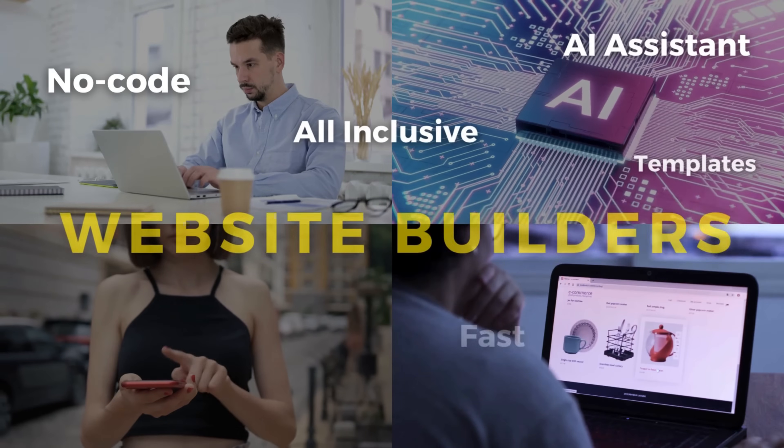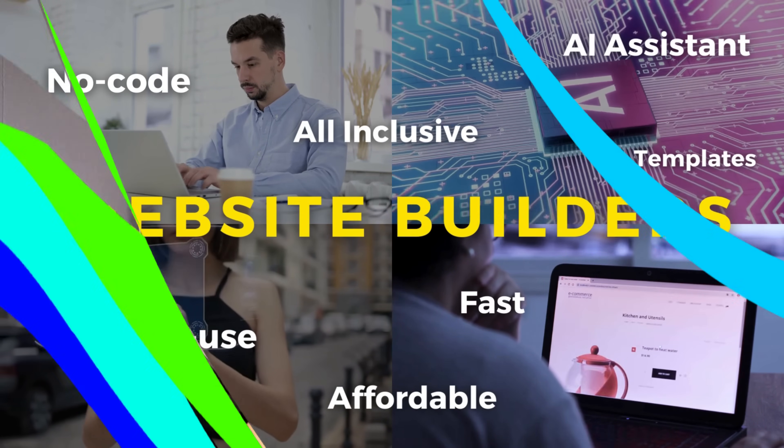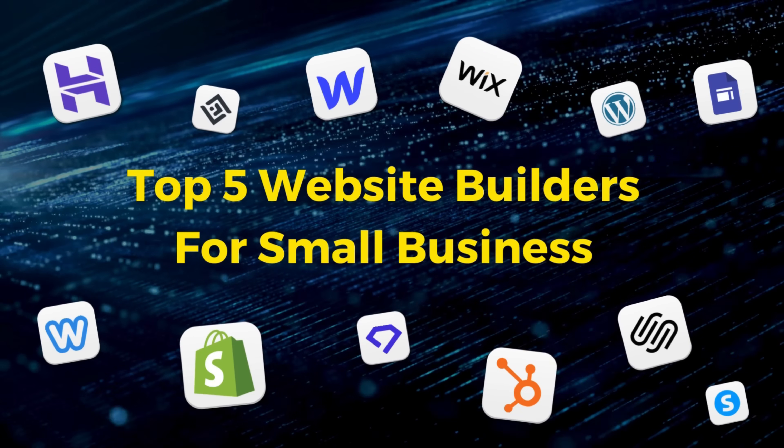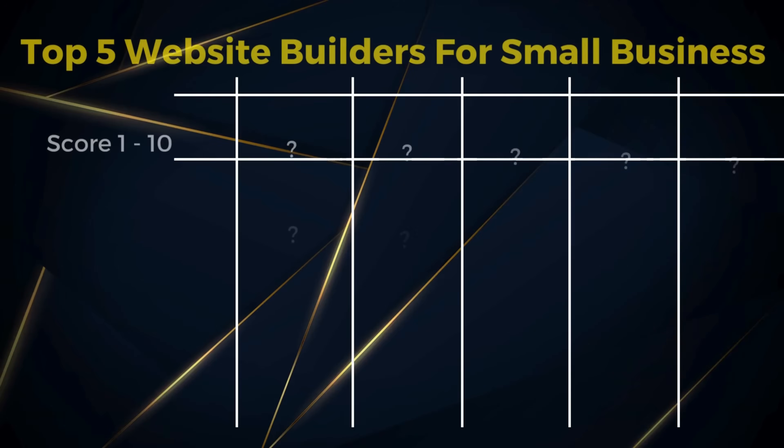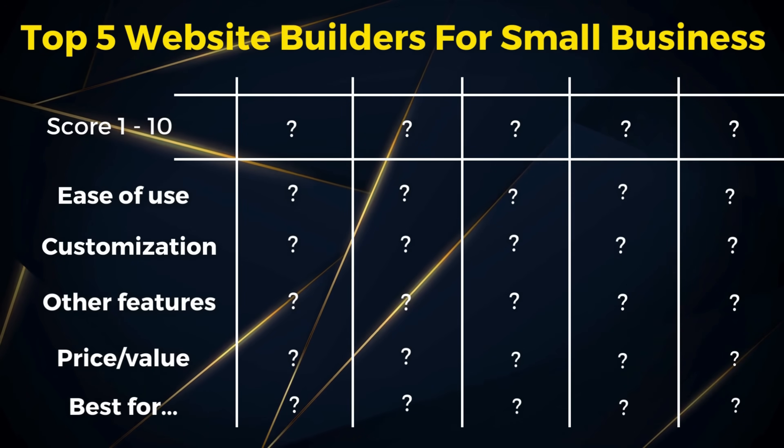Hey guys, Stuart here, welcome along to this channel. Last year we saw a big shift in website builders with the introduction of AI generated content, which has made building a website easier than ever before. So today I'm excited to share and compare my top 5 website builders for small businesses in 2024. These leading website builders are affordable, functional, require no code or design experience, and offer extensive features that go beyond just building a website to help you grow and manage your brand online.